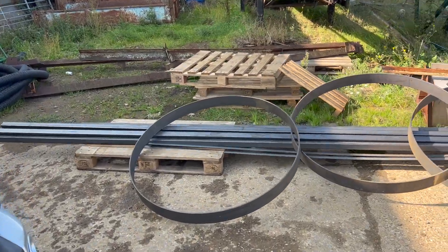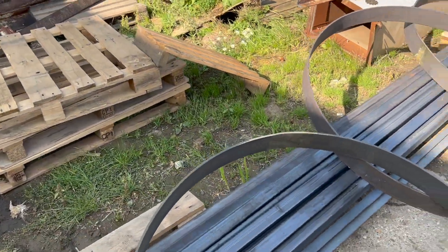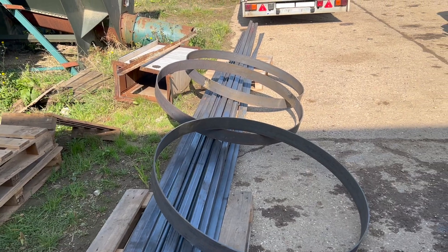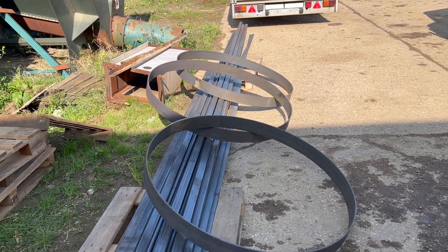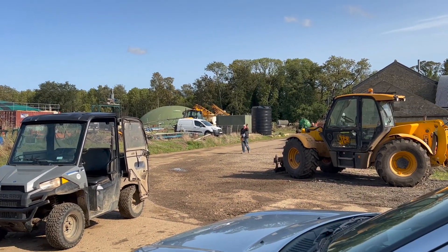Can you tell what it is yet? So we are going to try and make a trommel out of one of our old augers, and these are the bits of steel that have arrived. And here comes the big man himself, the boss.